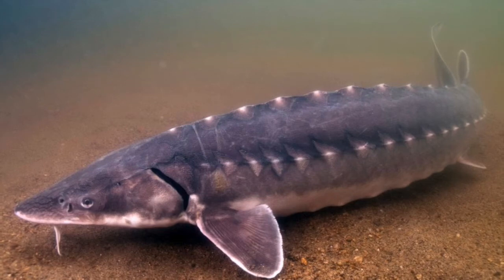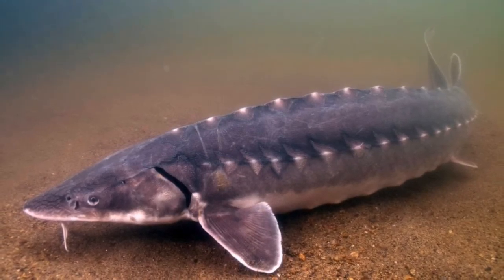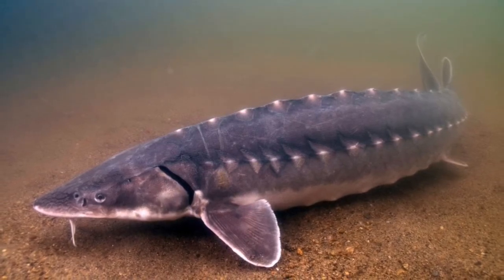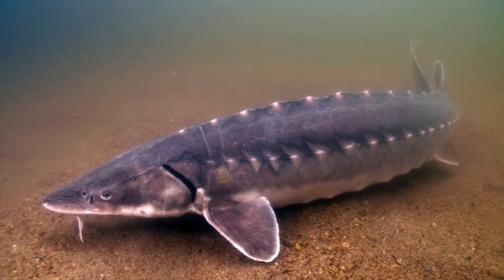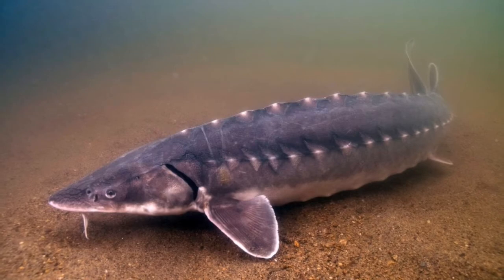The Atlantic sturgeon, or Acipenser oxyrinchus, is in class Actinopterygii, which is the ray-finned fishes. It is also in order Acipenseriformes, which consists of sturgeon and paddlefish, and family Acipenseridae.